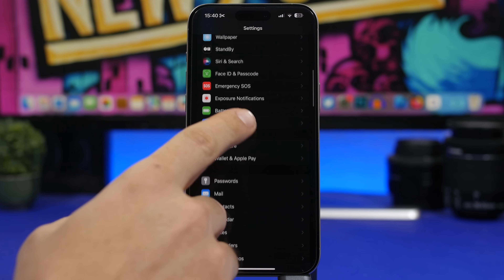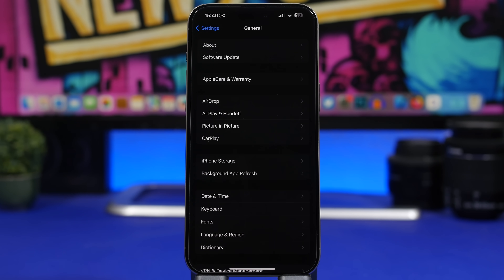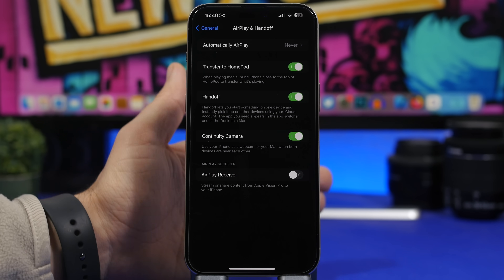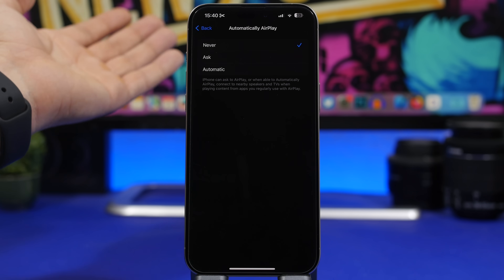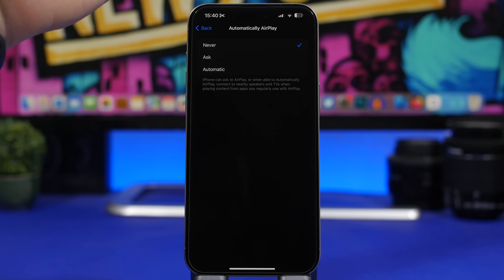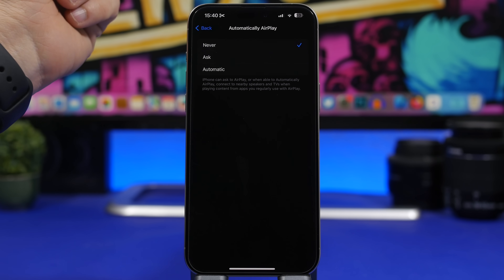Under General settings, iOS 17.3 added a new AirPlay feature letting you AirPlay to TVs in hotel rooms. Go to AirPlay & Handoff and you'll see Automatic AirPlay. I suggest turning this to Never — that way your device isn't constantly consuming battery trying to connect to different TVs. You can enable it manually only when you actually want to use AirPlay.